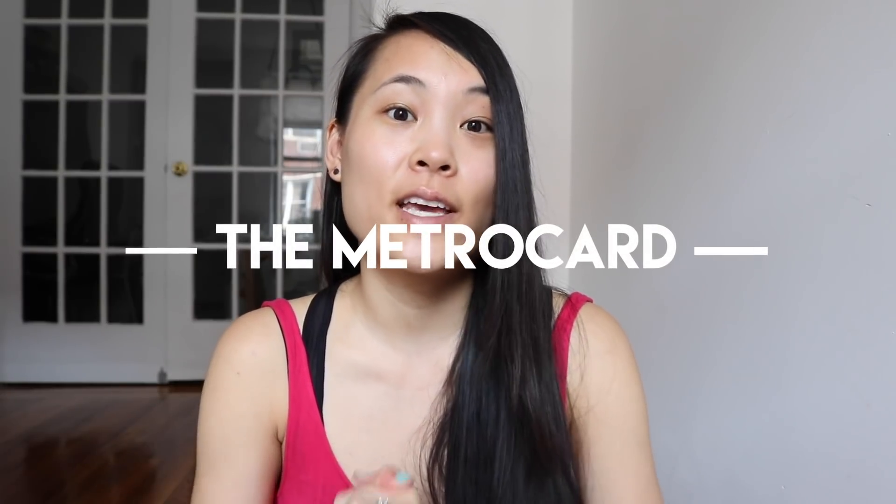Now let's talk about the MetroCard, which is how you pay to get onto the subway. You can get a pay-per-ride, a 7-day unlimited, or a 30-day unlimited. There's also the EasyPay MetroCard that pre-fills your card automatically — great for commuters so you don't have to stand in line at kiosks. If you're traveling, calculate how many times you'll use the subway: multiply by $2.75 and compare to the unlimited options. The 7-day unlimited is $33 and the 30-day is $127, so calculate to see what's worth it.